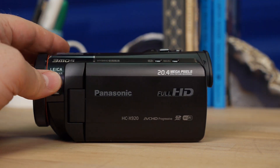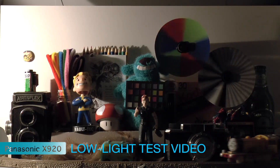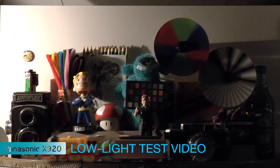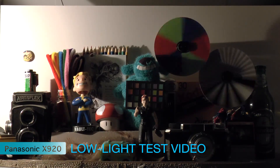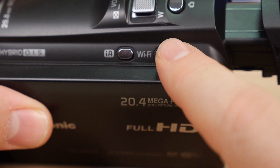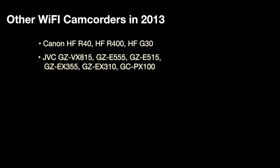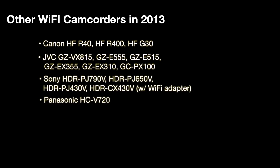The HC-X920 has a few updates. There's a new image sensor, which we did see as improving the low-light video performance, but not by a huge margin. It's also got built-in Wi-Fi, which is the big new feature that Panasonic is touting. Of course, Wi-Fi is a new feature on practically every camcorder in 2013, so Panasonic doesn't really stand out there.